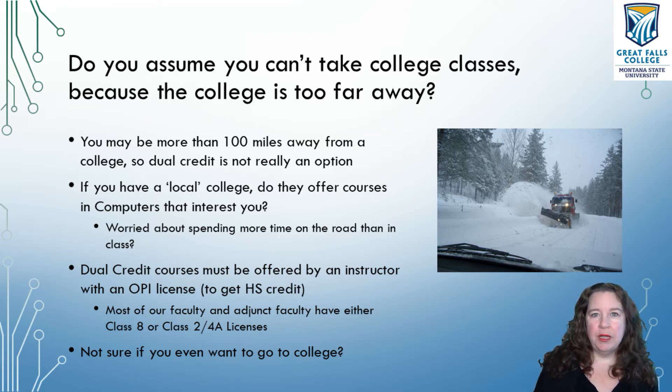However, some people — especially in rural Montana — that might be a hundred, hundred and fifty miles away. You really don't want to drive that far just for one class a day, so lots of driving really isn't an option. If you do have a local college, do they actually offer courses in computers that interest you? Are you going to be spending more time on the road than you are in class? Another thing about the local colleges is that to offer dual credit, instructors must have an OPI license or high school license.